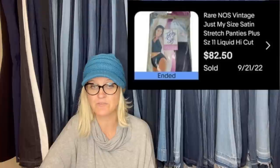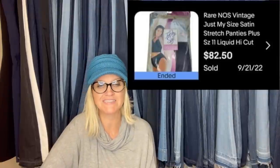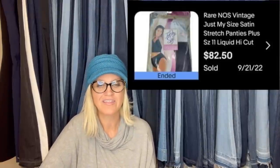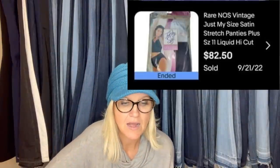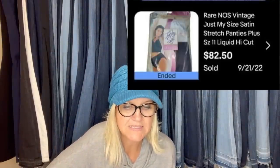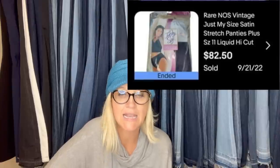The buyer said within a minute of accepting her offer: 'If I hadn't seen a different pair of vintage underwear being a Bolo in one of your videos, I never would have given them a second look. Thanks for all you do.' The item was new old stock vintage 'Just My Size' satin stretch panties, plus size 11 liquid high cut. 'Liquid' is a great keyword.